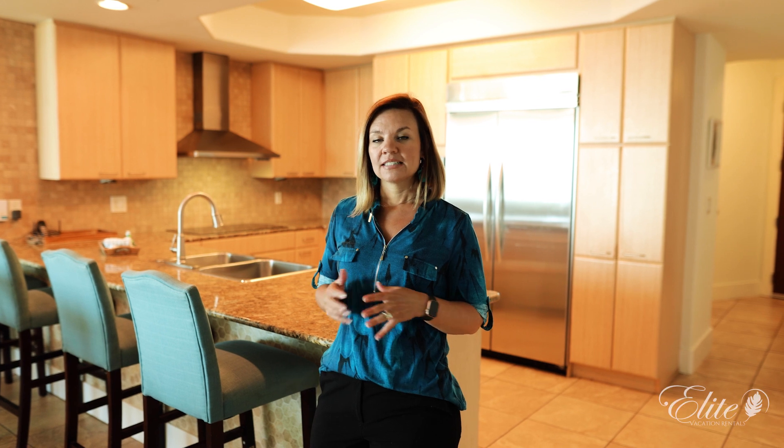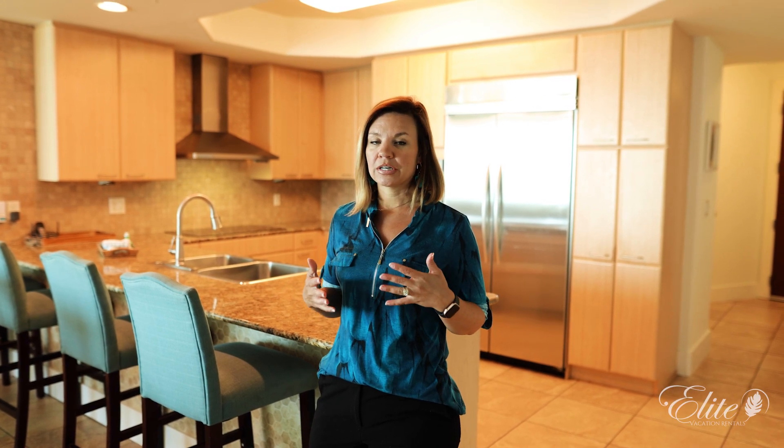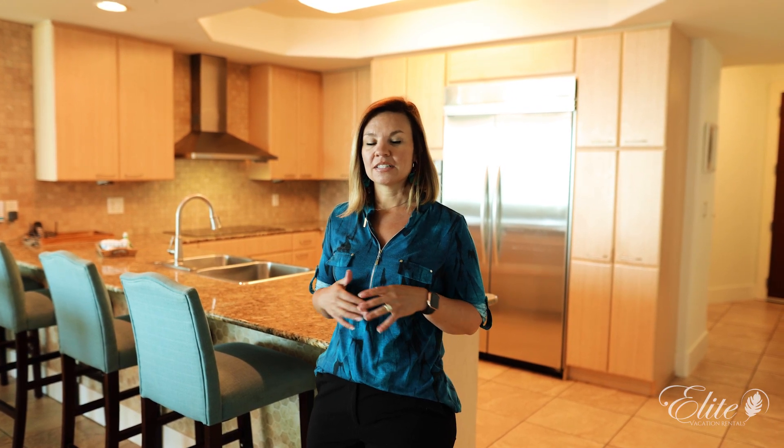Welcome to your next Alabama Gulf Coast beach vacation. I'm Jessica Limbaugh with Elite Vacation Rentals. Today we're here at the very famous Karib Resort. Come on in, I'd love to tell you all about it.